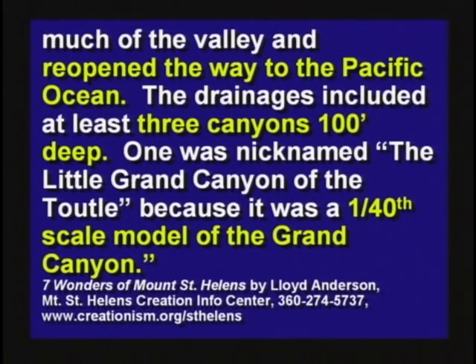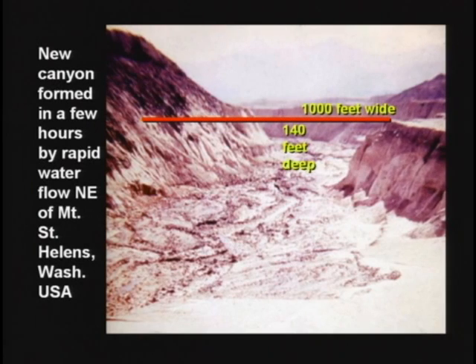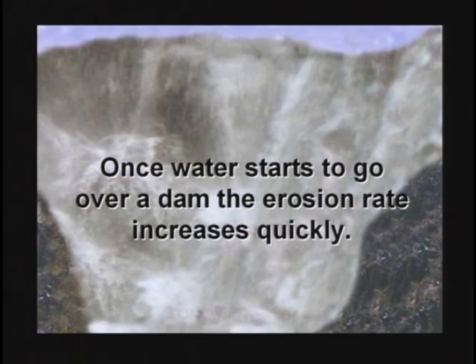The drainages included at least three canyons 100 feet deep. One is nicknamed the Little Grand Canyon of the Toodle because it's a 1/140th scale model of the Grand Canyon. The water was backed up behind the mudslide; when it got too deep, it went over the top and carved out canyons in a hurry. One canyon is a thousand feet wide and 140 feet deep — it happened in a few hours. Once water starts going over a dam, it erodes things very, very quickly.